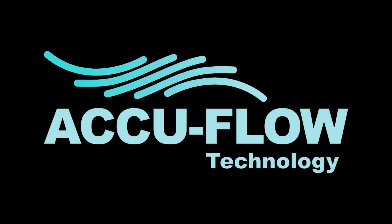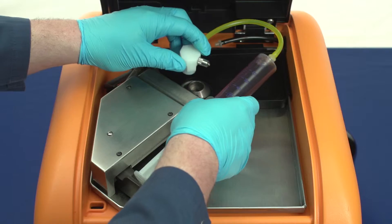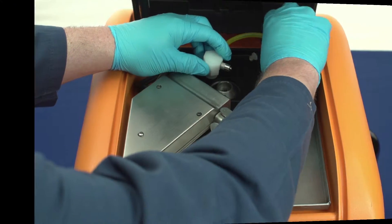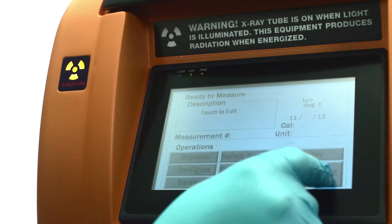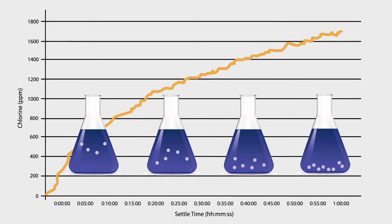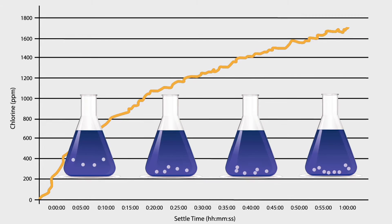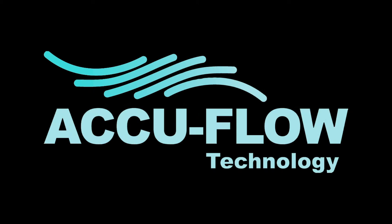By applying AccuFlow technology to an XOS benchtop, as seen here on the Chlora Analyzer, we can eliminate the settling of particulates in the sample, resulting in an increased level of accuracy that surpasses traditional benchtop analysis. In this animation, we see how particulates settle over time during a static measurement, and how AccuFlow eliminates particulate settling effects by giving you direct measurement of crude streams as they exist in the refinery.